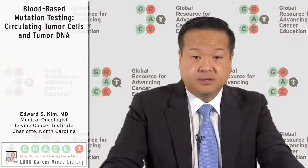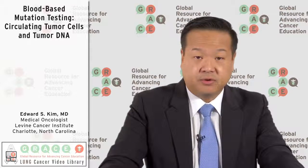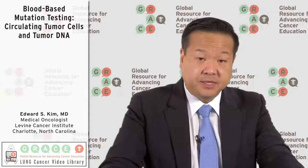An emerging technology that has been very popular the last few years has been trying to utilize your blood to measure these markers. You'll hear terminologies like circulating tumor cells, or CTCs, circulating DNA — a lot of different things that are measuring, trying to identify things in your blood that may be representative of your tumor in your chest, your liver, or wherever it may be. One of the technologies is called circulating tumor cells.